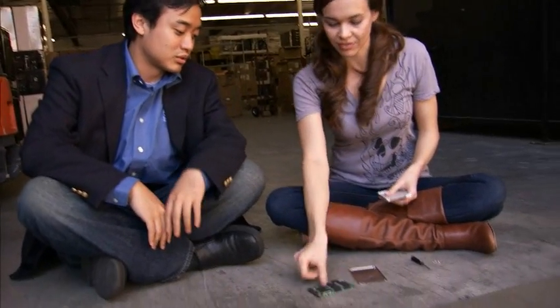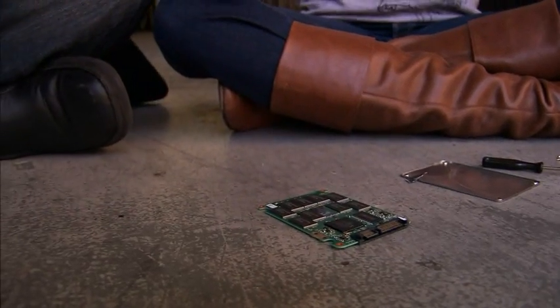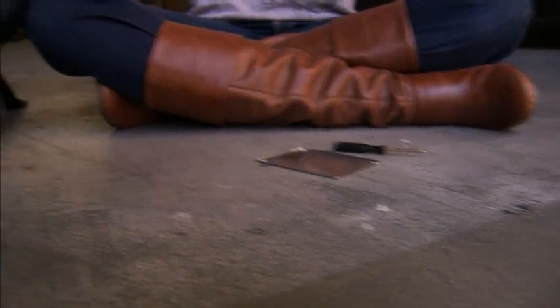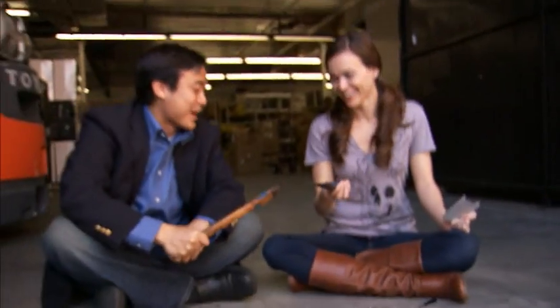So why don't these things actually break? Let's take a look inside. Check it out. Cool. Why don't we try this? Wow. Alright, let's try this again. Now that's epic. That is epic. That is epic.